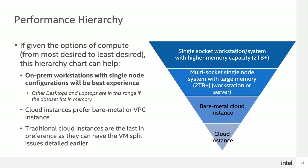After researching all these properties of how data science workloads can work across different types of hardware and configurations, I came up with a performance hierarchy guide. The guide is arranged from most preferred to least preferred, top to bottom. At the very top, you have a single socket workstation or system with a higher memory capacity — one that can fit your entire data set in memory. Next is a multi-socket single node system. After that is the bare metal cloud instance, which does not have any shared resources or can be moved. The last one is a traditional cloud instance, which might have a VM split or migration issue.